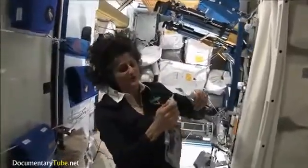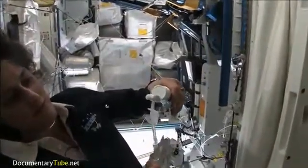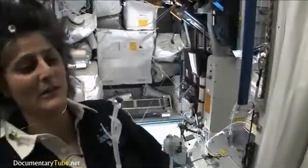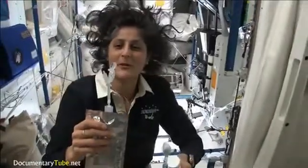If you can see it, I'll have some water come out. Water is pretty neat up in space — it'll stick to your toothbrush and it will make a big bubble.